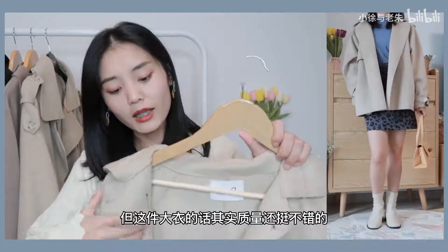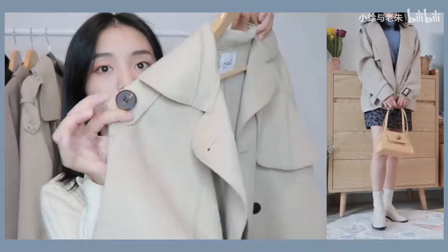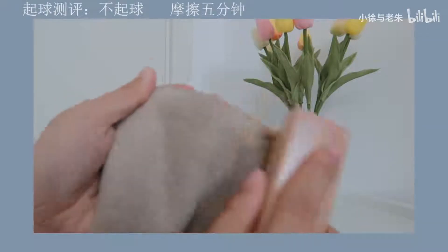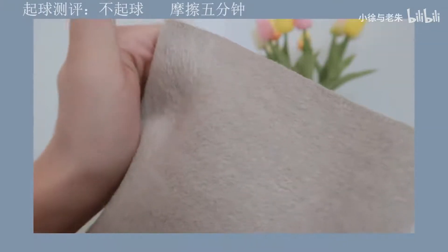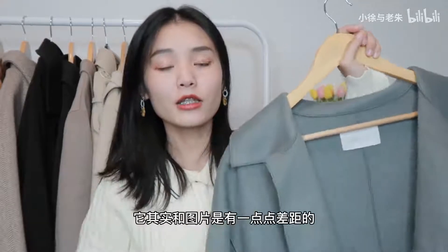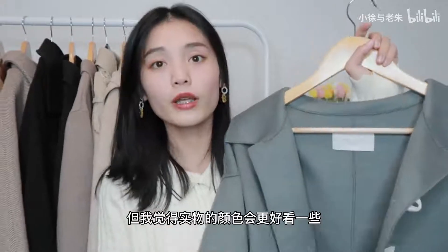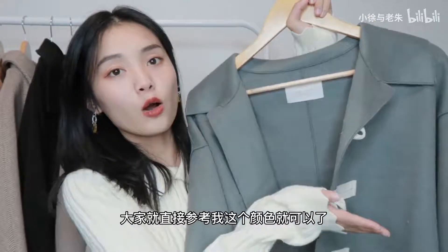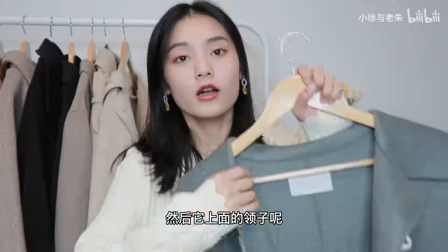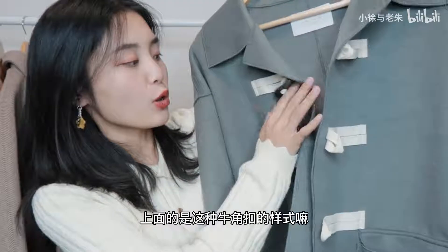这件短款价格稍微便宜一点，面料摸着差不多，很舒服，版型是宽松款。因为是短款，所以对于小个子比较友好。但面料厚度对于长沙现在这个季节还有点太热，初冬的话还可以，天气再冷一些可能就撑不住了。第六件大衣和图片有一点点色差，但实物颜色会更好看，是一种台绿色比较复古的颜色，领子是大翻领加门巾，上面是牛角扣的样式，比较学院风。